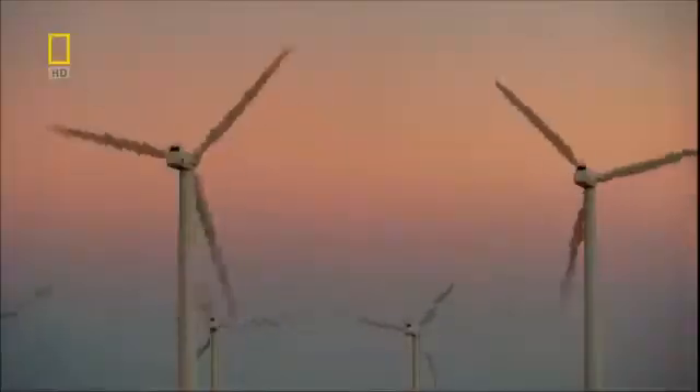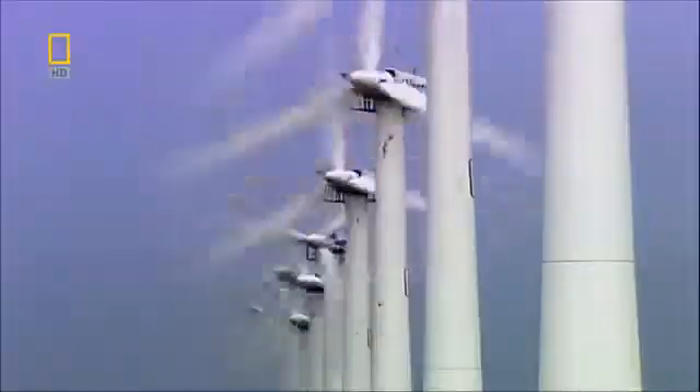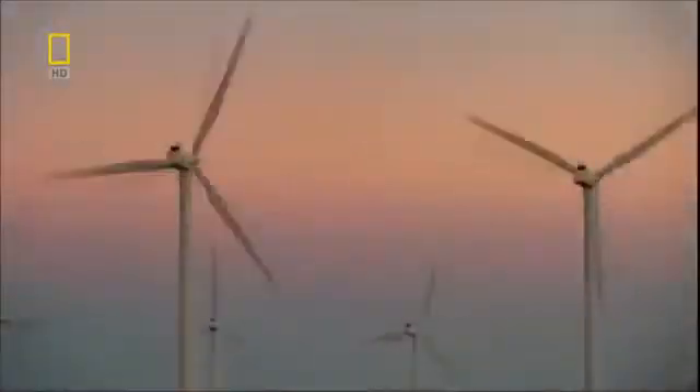For decades, wind has led as the planet's number one source of clean energy. Wind turbines worldwide have the capacity to produce 74,000 megawatts, which could power at least 20 million average US homes.